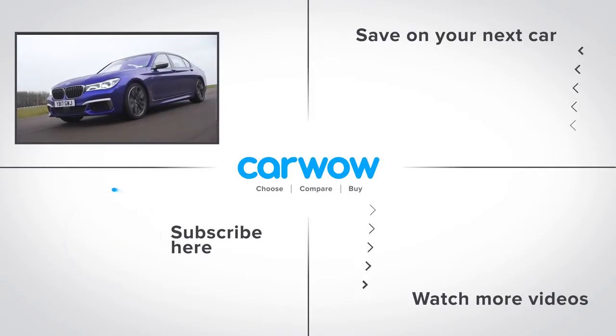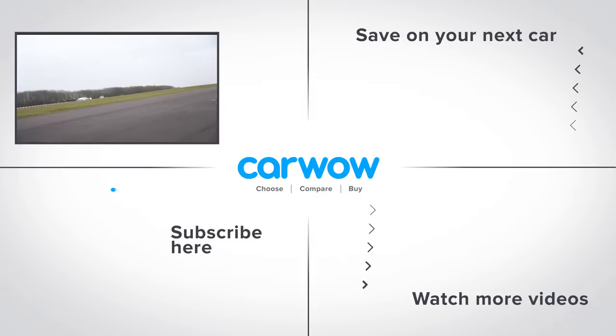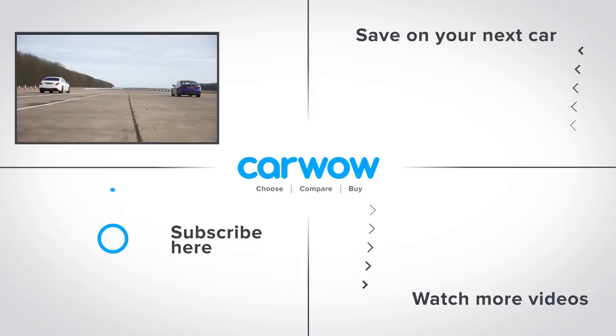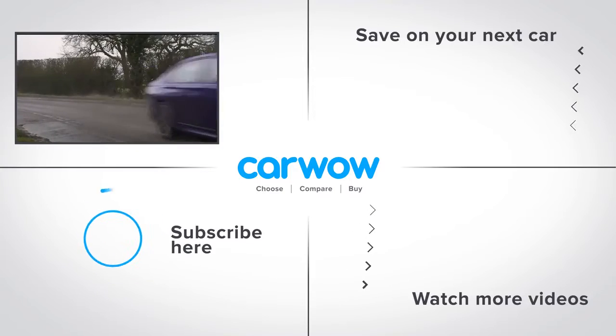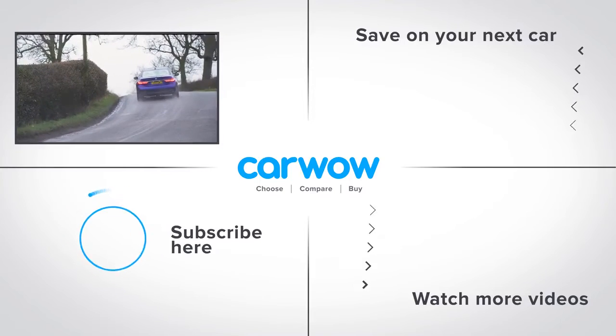If you enjoyed this video, please like it and share it. Click on our logo to subscribe to our channel, or click the link below the video to see how much you can save on a new car at carwow.com. See you next time.